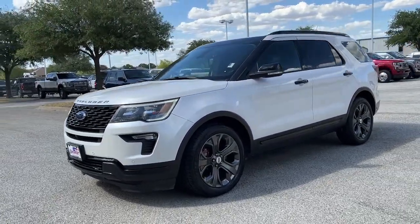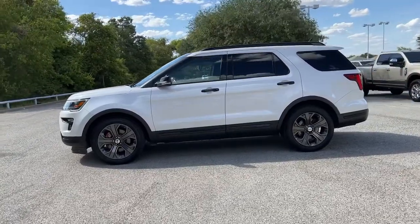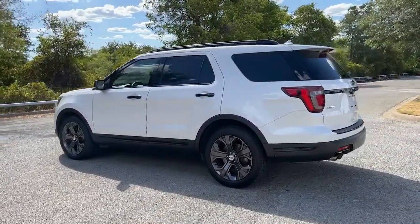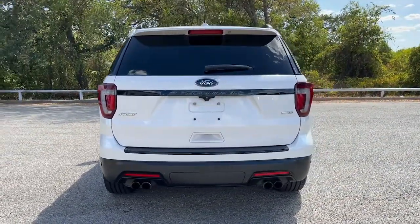Looking for your dream car? It could be the 2018 Ford Explorer. With less than 70,000 miles on the odometer, this vehicle provides excellent value. Here's an Explorer that brings an uncompromising spirit to all your adventures.